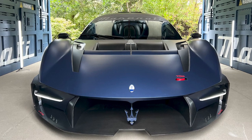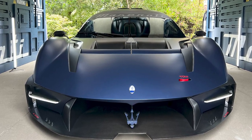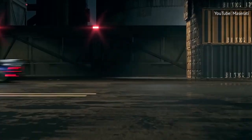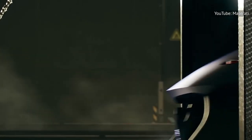Initially, only 62 cars will be built, with Maserati offering owners full track-day packages with a team of engineers on hand to take care of maintenance. The bad news? Even if you have the budget for it, you're probably too late — all MC Extrema build slots have been taken.